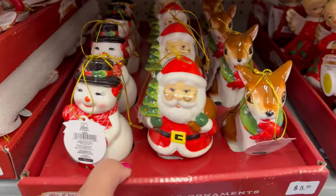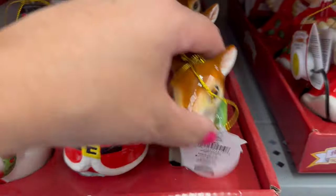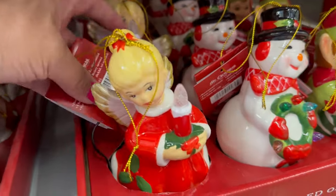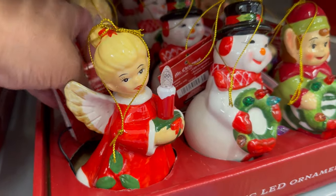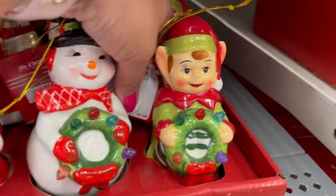They also have these right here — they're ceramic ornaments. Snowman, Santa, and the reindeer. And these — I think these light up. It's a little candle. She's so pretty. The snowman. These are $8.98, and $5.98 for these.